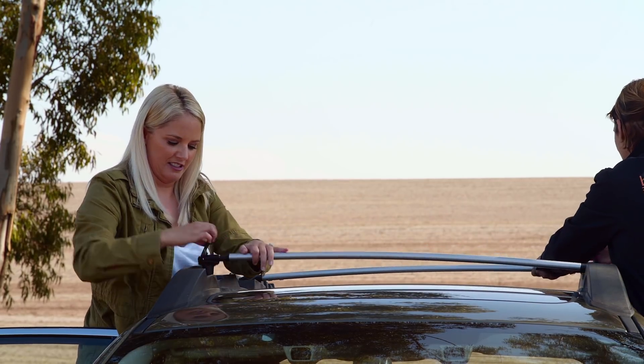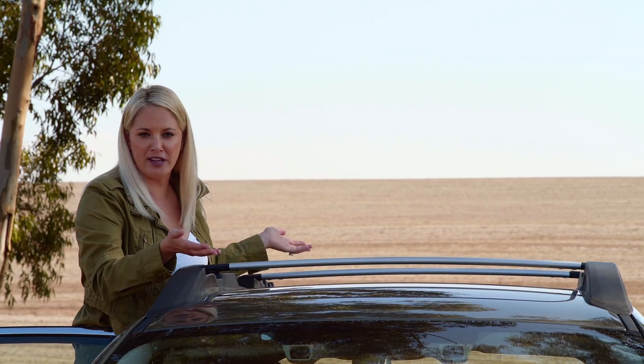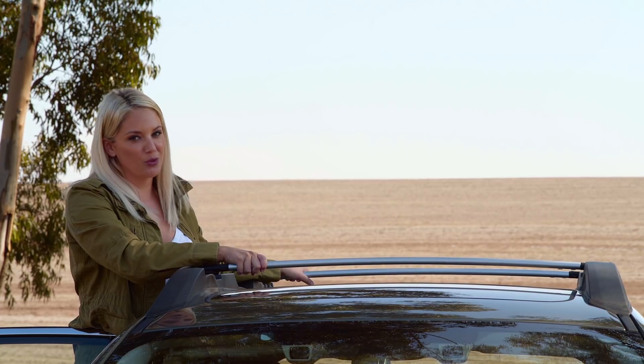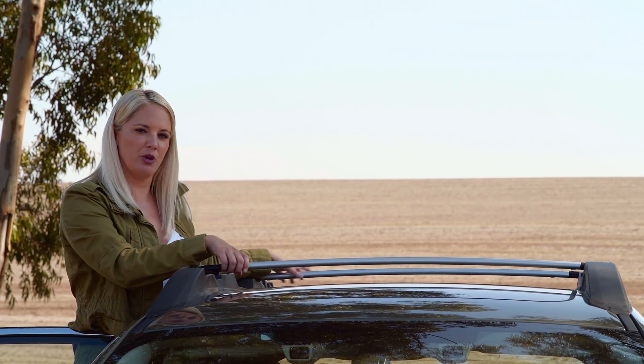So easily you can put a kayak, a surfboard, or anything across here. You could do it as a one-man job, but it's easier when you have help.